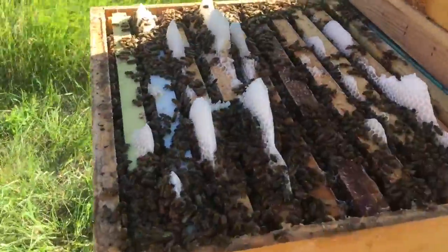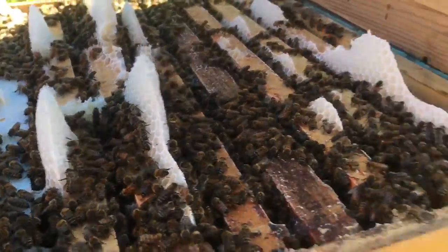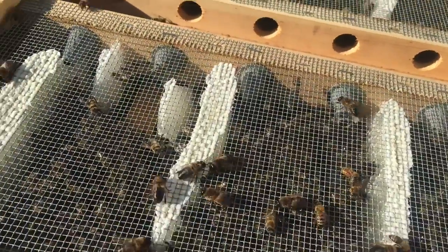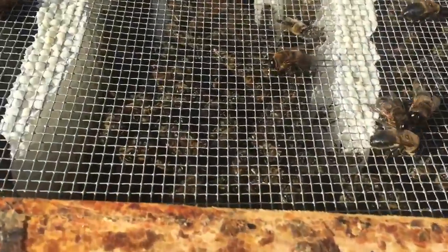Beautiful Monday morning — these bees are booming. All the wax is drawn out, practically filled the spot.